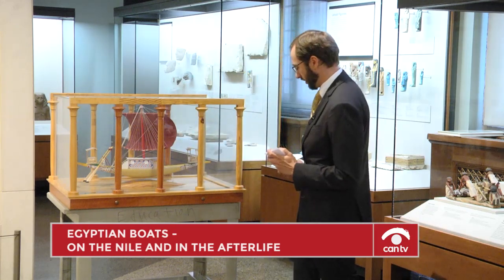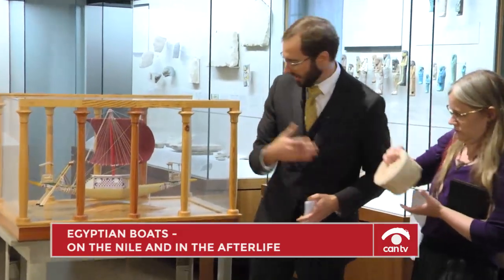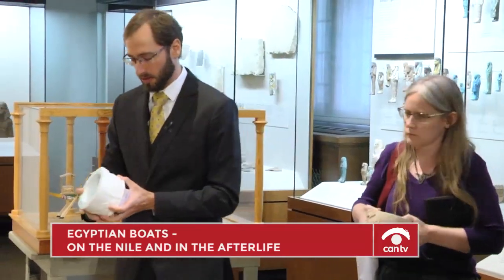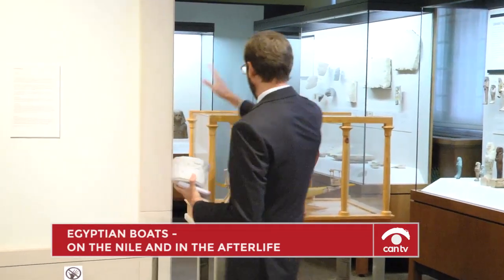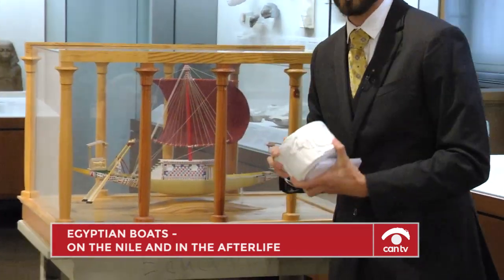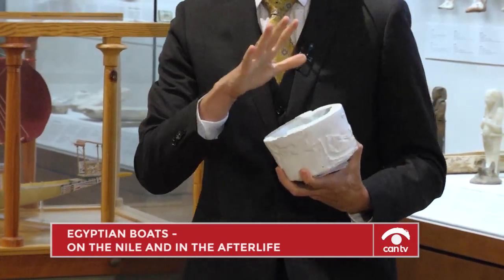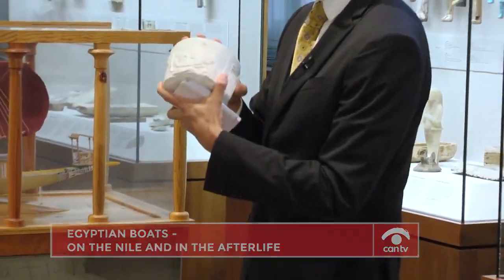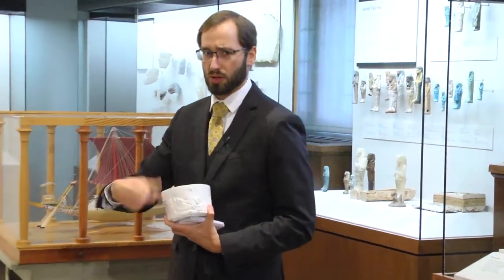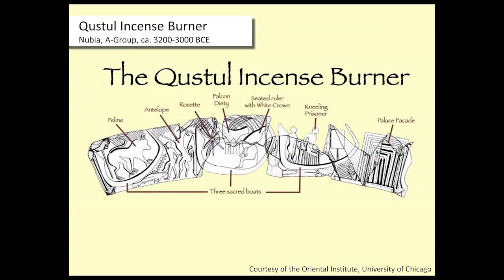Before we do so, I want to talk about another important artifact here in the museum — the Kustel Incense Burner, a replica. If you want to see it in person, head back to the Nubia Gallery. It comes from about 3200 to 3000 BC and has played an important role in discussions about the evolution of kingship and statehood. I'm only interested in the boats, which have a very interesting feature: they show the first evidence for a sail in ancient Egypt.